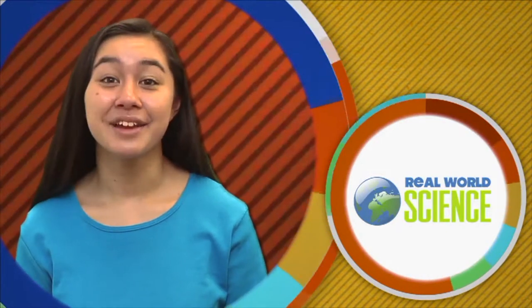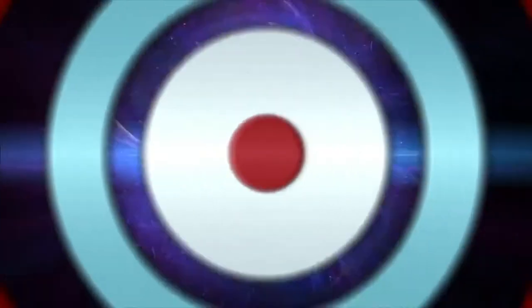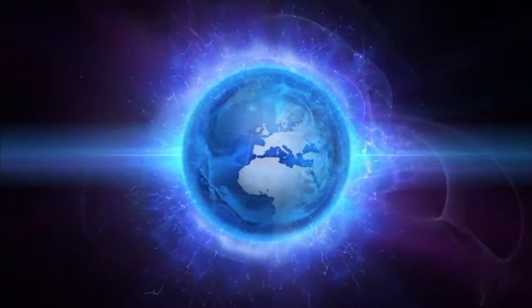Hi, I'm Kirsten. Welcome to Real World Science. Today, we're going to explore a strange and invisible force that affects everything on Earth. It's called magnetism.